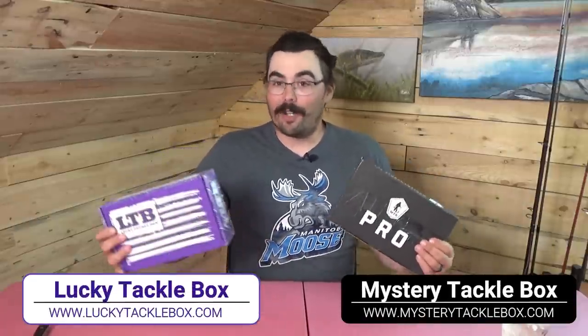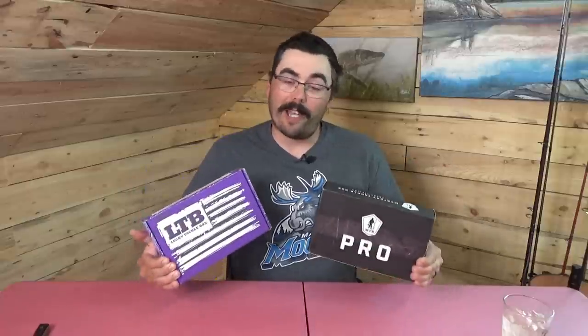I have the opportunity to do a very special unboxing. I'm going to compare the Lucky Tackle Box Walleye XL to the Mystery Tackle Box Pro Walleye Species Specific Box — LuckyTackleBox.com and MysteryTackleBox.com if you want to check either of them out. They're both walleye boxes, both pretty close to the same cost, both supposed to have roughly the same amount of lures and quality. So it's going to be a really good comparison.